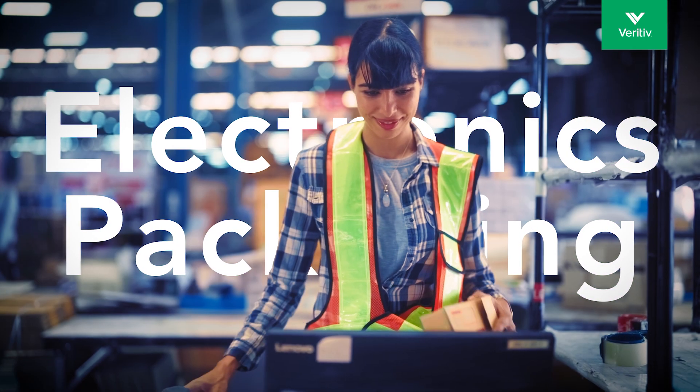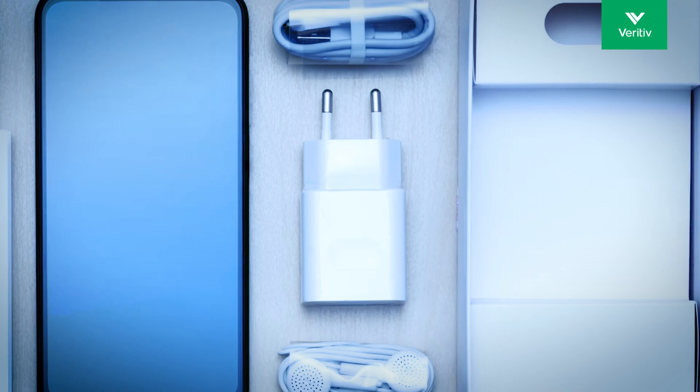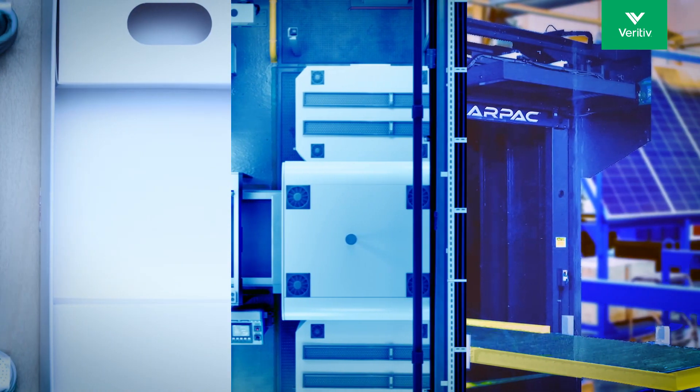At Veritiv, we are your trusted partner in electronics packaging. We deliver innovative, reliable, and sustainable solutions to protect your products and enhance your brand.